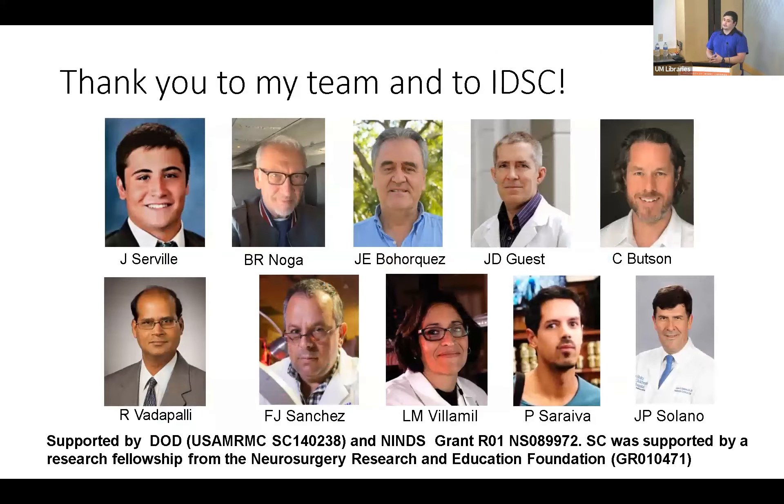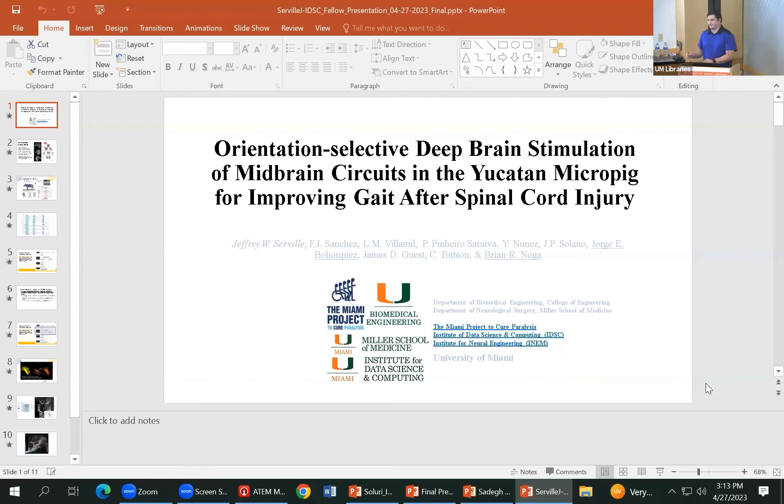I'd like to thank everybody on my team, including Dr. Ravi Vatapalli and iDISC in general, and I appreciate your time. We will hold the questions till the end where we can pass the microphone around, so stick around.